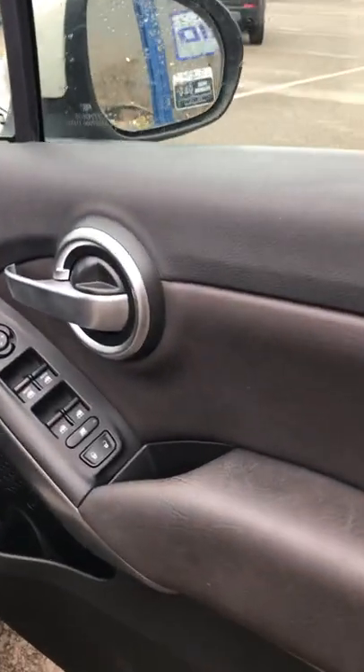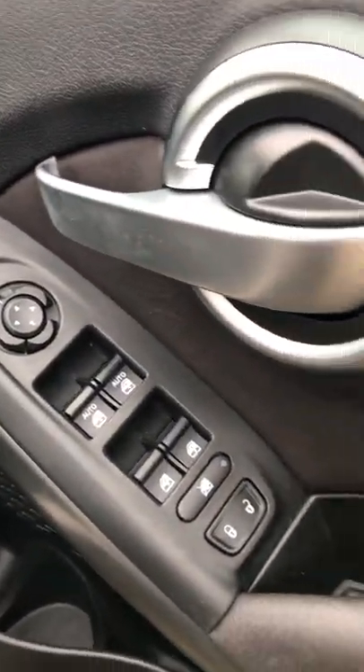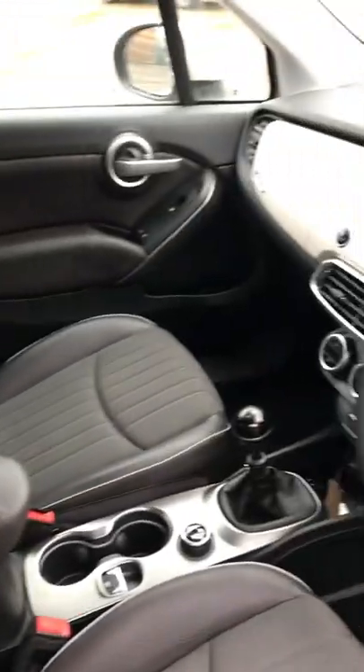Now we're going to have a look at the driver's side. The driver's door panel is as you would expect — in lovely condition, no wear marks. It's got electric mirrors, four electric windows and central locking. Looking at the driver's seat bolster, there's no wear on it — again lovely condition.